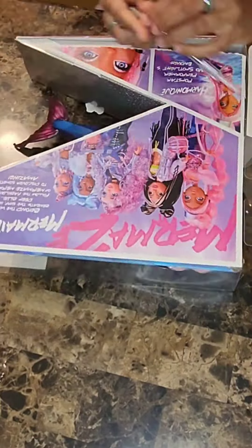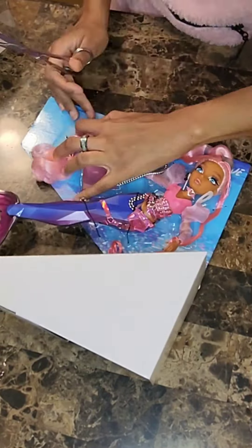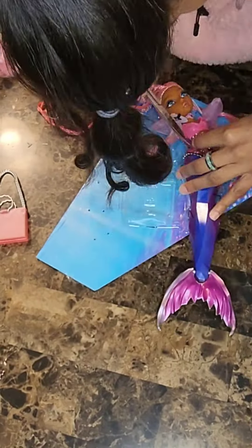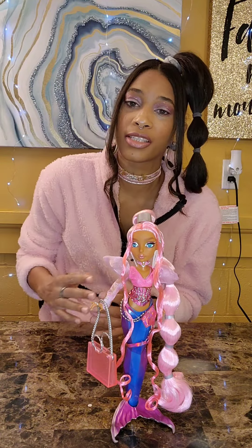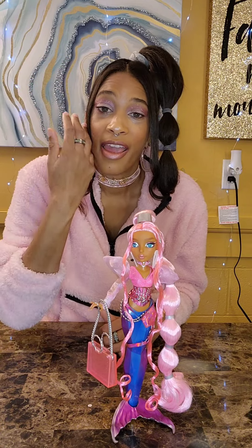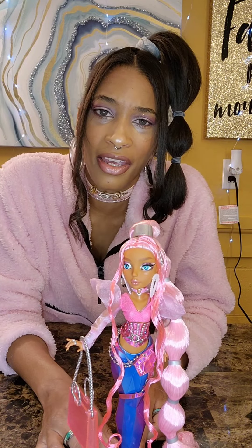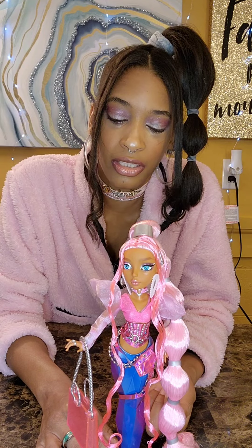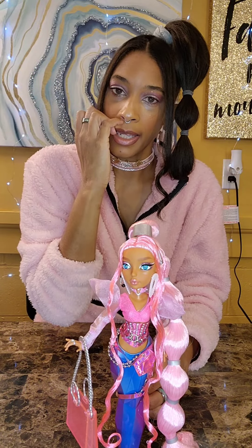Let's unbox Harmonique and see what the deal is. So Harmonique is free from her box — let's check out her little details. This doll is beautiful in person. I'm not a real big fan of the standing tail because it wasn't exactly easy to get her in this standing position. I had to adjust her a little bit and move her hair over her shoulder, but I guess that's to be expected.